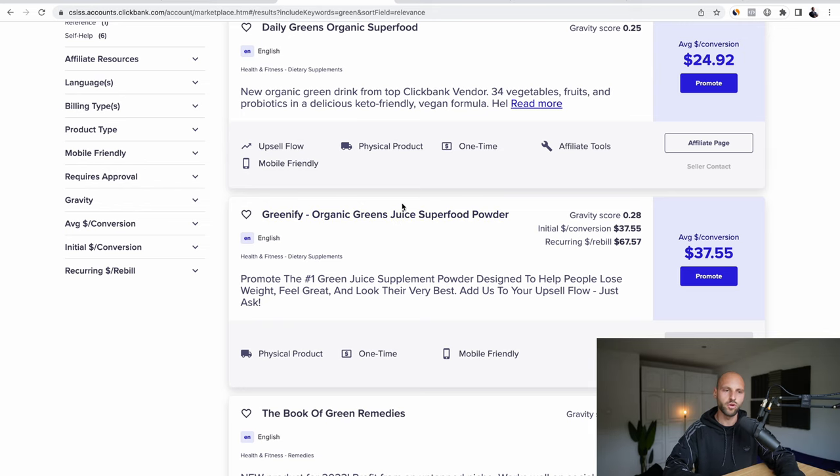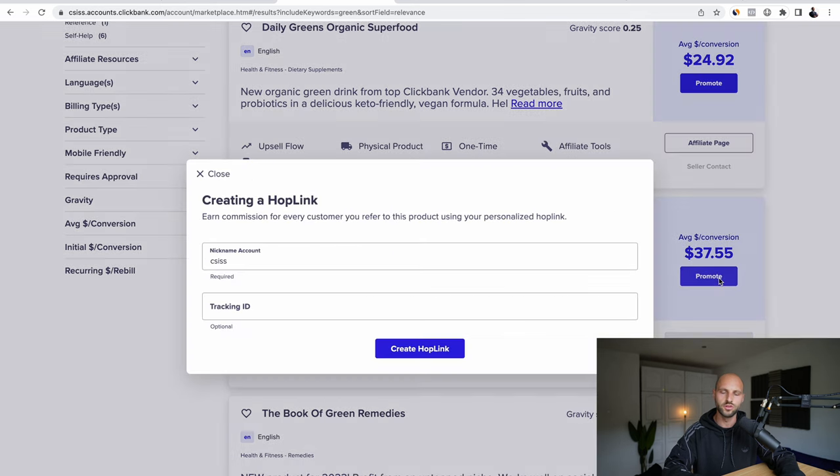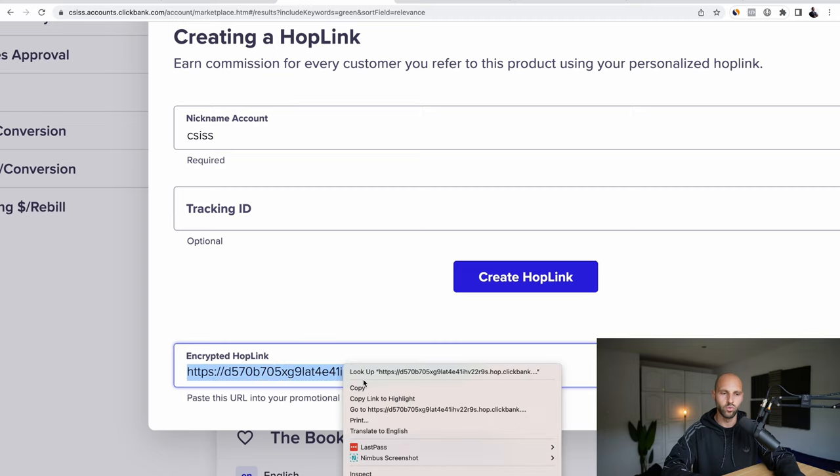You can read more about it by clicking the title, or you can click the 'Promote' button and then 'Create Hoplink'. This is going to be your unique affiliate hoplink. Create it and this is the link — it looks kind of ugly but it works.